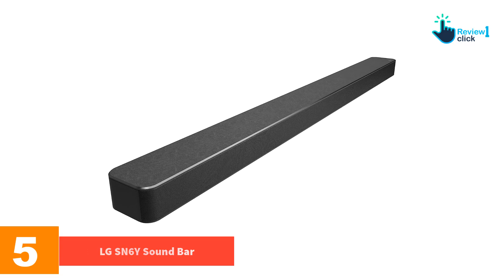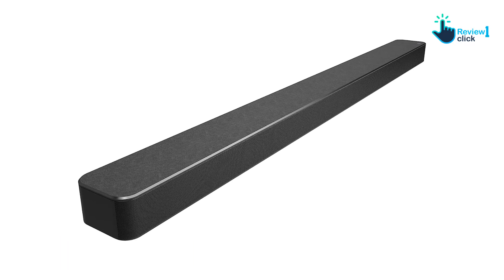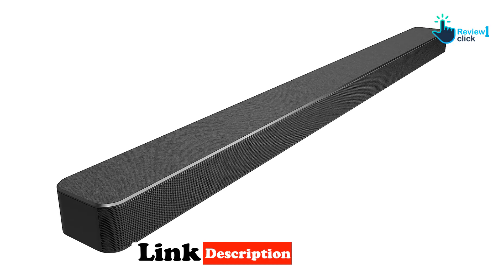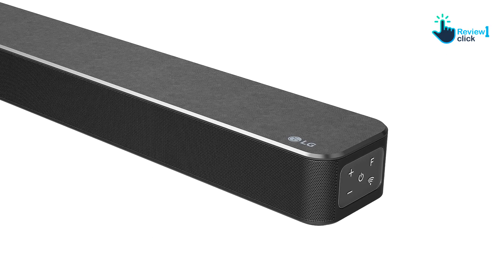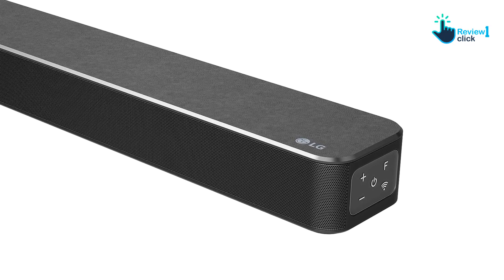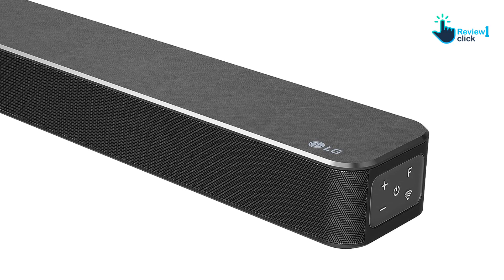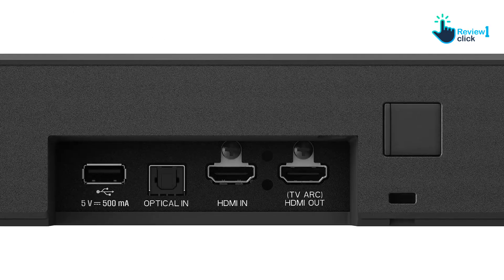The LG SN6Y is a price-performance mid-range 3.1 soundbar that replaces the LG SL6Y. Like its predecessor, the SN6Y comes with only a soundbar and wireless subwoofer. It's not as functional as LG's premium models, but it's the most affordable option for those wanting a dedicated center channel. The device can be expanded to 5.1 with LG SPK-8S rear wireless speakers, sold separately.